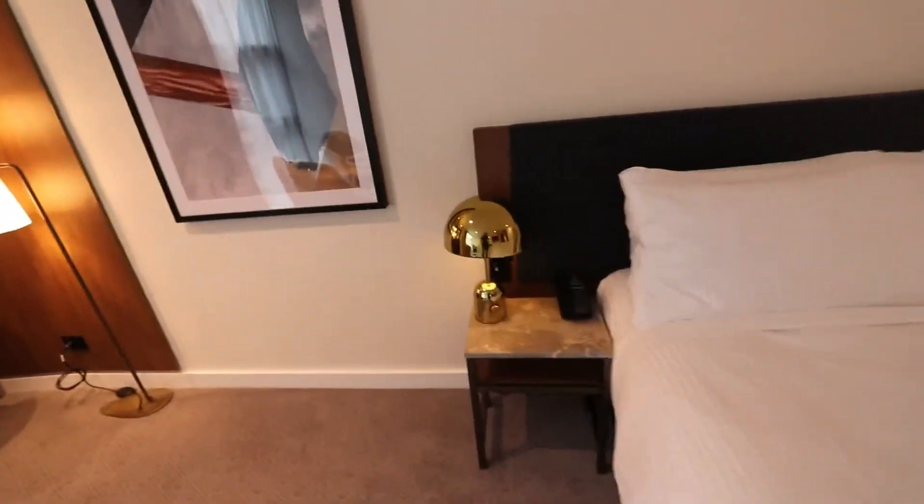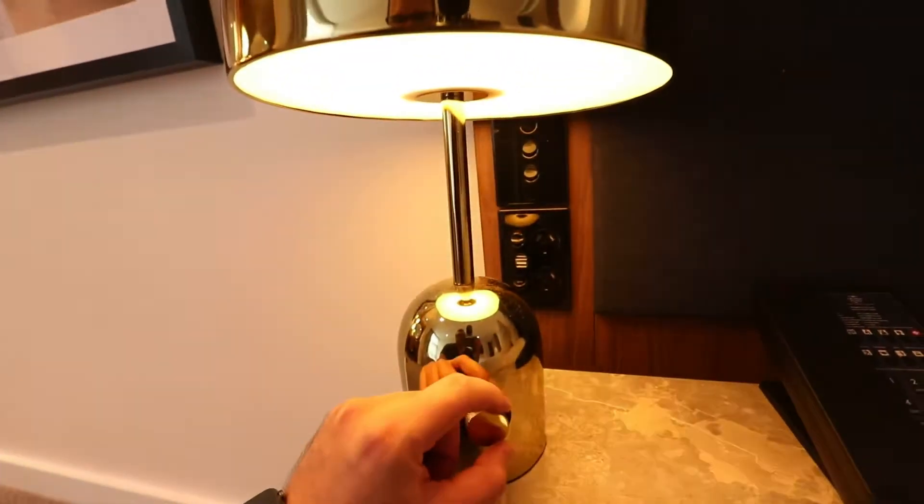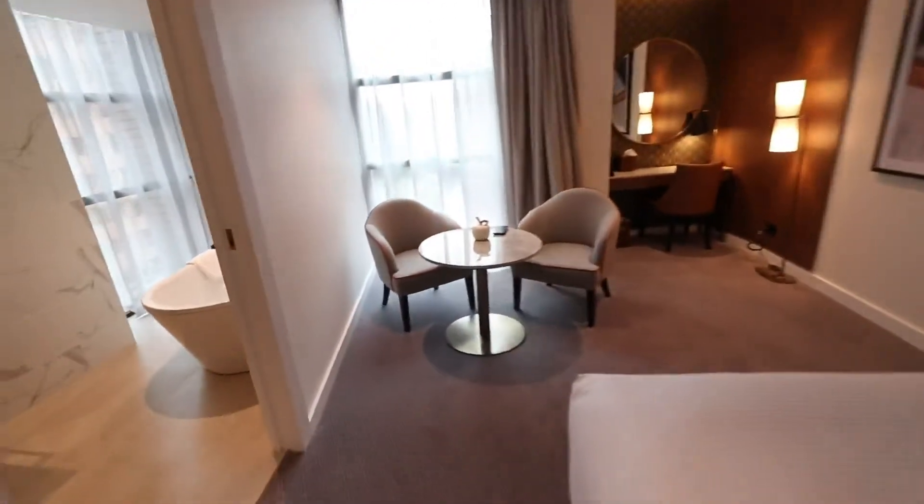And we've got this nice bedside light — you can adjust it. Very good. We've got the telephone over here, and we've got a TV. And then we've got a nice, beautiful LCD or plasma TV — I think this is 52 inches. Really good.